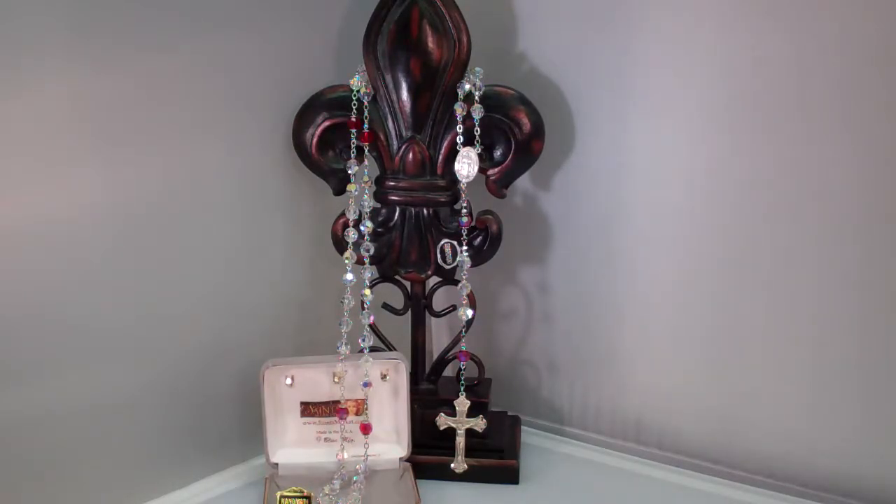You will be inspired to pray the rosary and the Divine Mercy Chaplet with this unique rosary. This is a sterling silver rosary, custom designed with Austrian crystal rosary beads. The beads have a wonderful Aurora Borealis sparkle throughout the clear Hail Mary beads and the Ruby Our Father beads.